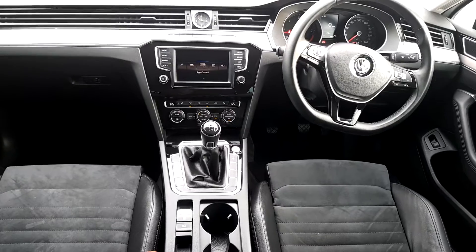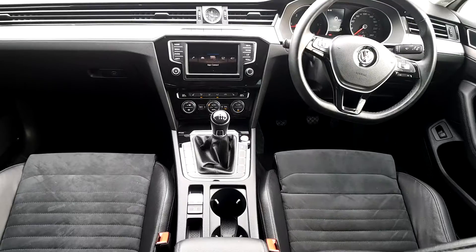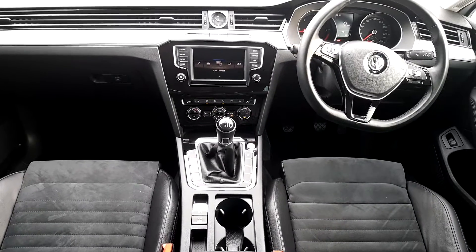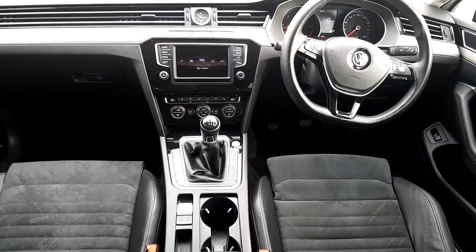There's also a button to open the boot from the inside, a heated steering wheel, an adjustable armrest, dual climate control, and heated seats on this one.